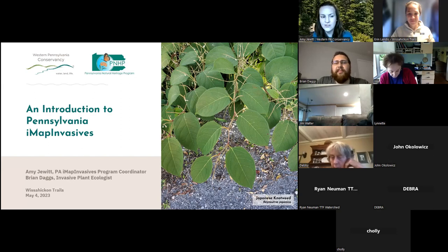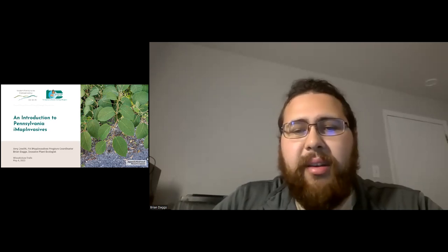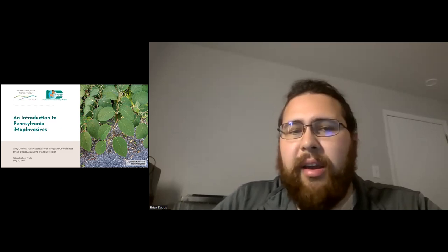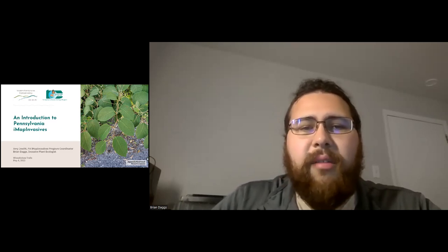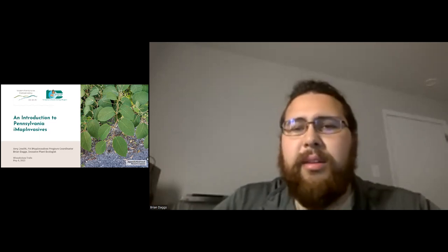My name is Brian Daggs and I'm the invasive plant ecologist at the Western Pennsylvania Conservancy and the Pennsylvania Natural Heritage Program. I help Amy with the IMAP Invasives Program, and on top of that I do a lot of work outside of the program working on invasive species — whether that is surveying, identifying, or creating plans to manage them in our natural spaces.